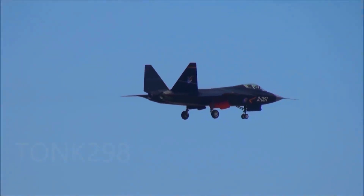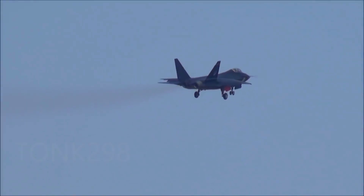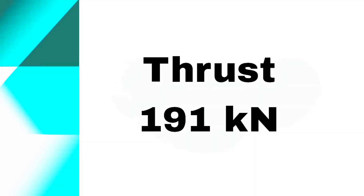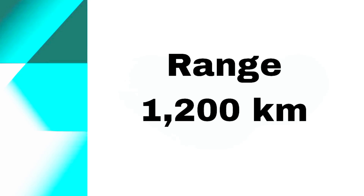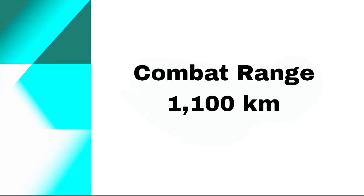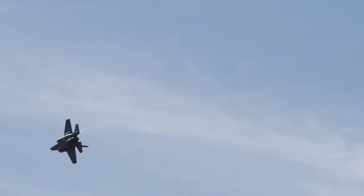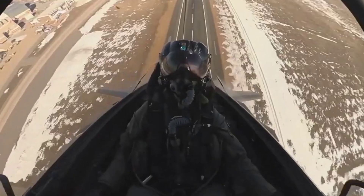Engine and performance. The J-35 is powered by two WS-13E turbofan engines. The F-35C uses a single Pratt & Whitney F135-PW-100 engine, generating 191 kilonewtons of thrust with afterburner. The J-35 has a top speed of Mach 1.8, a combat range of approximately 1,200 km on internal fuel, and a service ceiling of 16,000 meters. The F-35C can reach speeds of Mach 1.6, with a combat range of around 1,100 km and a service ceiling of 15,240 meters. The J-35's twin-engine configuration offers an excellent thrust-to-weight ratio, while the F-35C's advanced flight control systems and powerful engine provide exceptional handling characteristics.